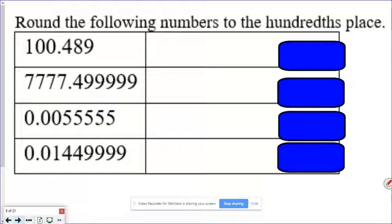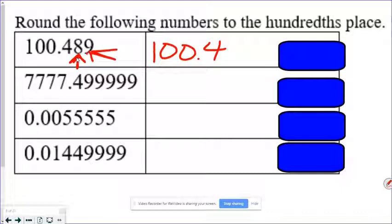Now we want to go to the hundredths place. Pause the video and give yours a shot. If we're going to the hundredths place, we look at the thousandths place. If it's five or greater, we round up; if it's four or lower, we round off. So we got 100.4, and now we look at the hundredths place, which is an eight. We look at the thousandths place, which is a nine, so we round up: 49.